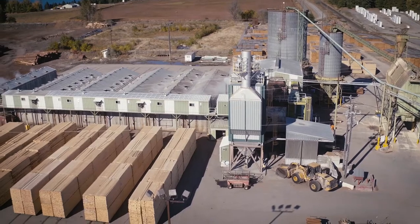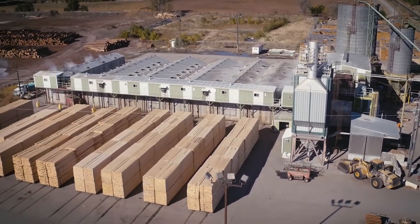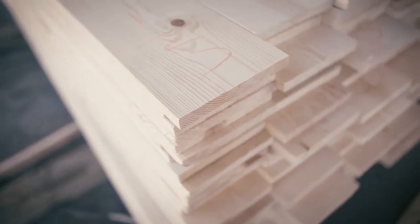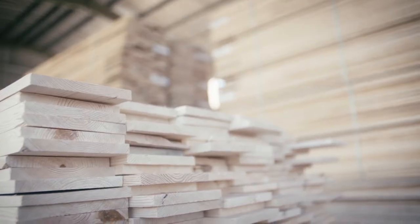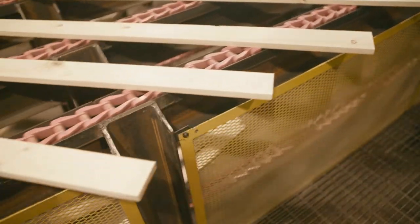While we can and do produce specialty lumber items, we typically produce two products at Kettle Falls Lumber: standard one-inch pine boards that people can buy at home centers like Home Depot, and a five and six-quarter shop-grade pine product that we sell to door and window manufacturers.